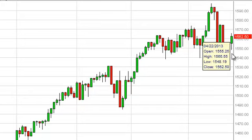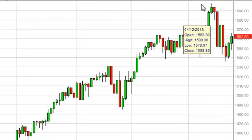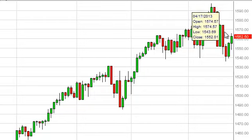The S&P 500, as you can see, initially fell during the session, but found 1550 to be supportive enough to push the market higher and form essentially a bit of a hammer.